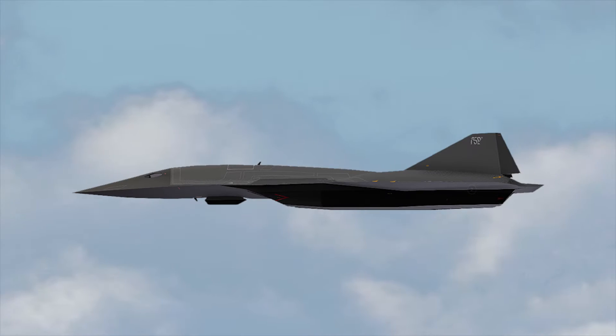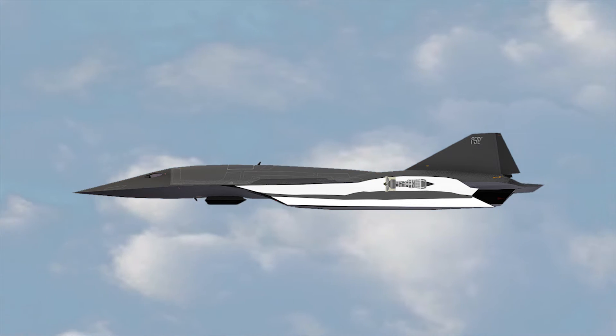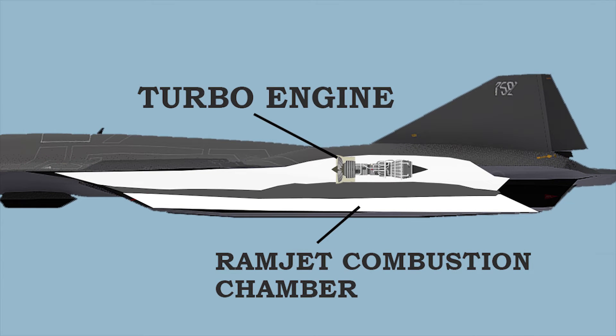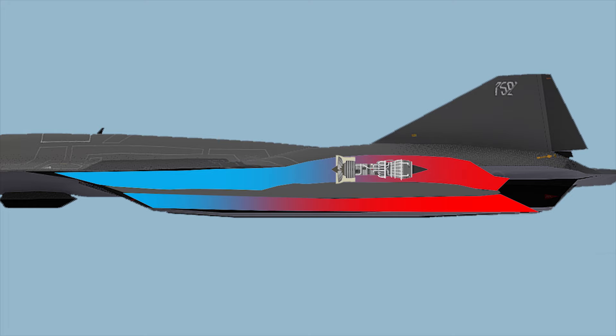The SR-72 will attain hypersonic speed through a turbine-based combined cycle, or TBCC, propulsion system. This sophisticated setup merges conventional jet engines — turbines — with ramjet rocket engines. It offers the flexibility to alternate between or integrate these engines, optimizing efficiency and performance over different speeds and altitudes.